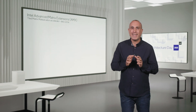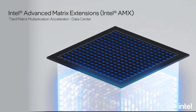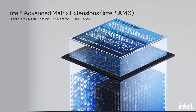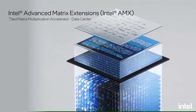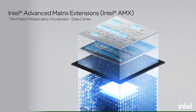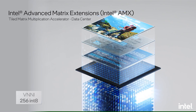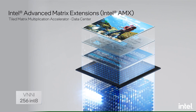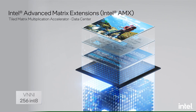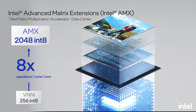To dramatically increase the IPC of AI applications, we developed a new technology called AMX. AMX is our next generation built-in AI acceleration advancement for machine learning inference and training, targeted for data center. Today we are already industry leaders in CPU AI acceleration in the data center market — with INT8 used for inference, our VNNI technology delivers 256 INT8 operations per cycle per core, which is already over 2x our x86 CPU competition. With AMX, we will expand that by 8x, delivering 2048 INT8 operations per cycle per core.